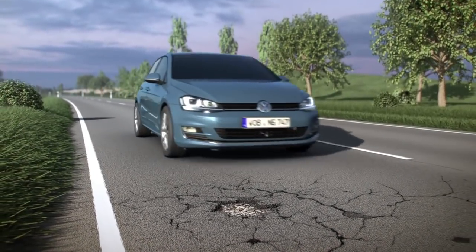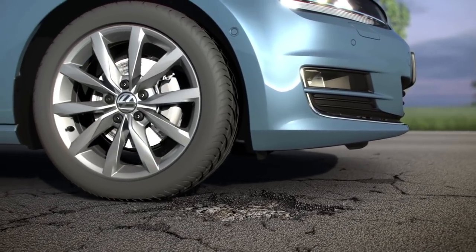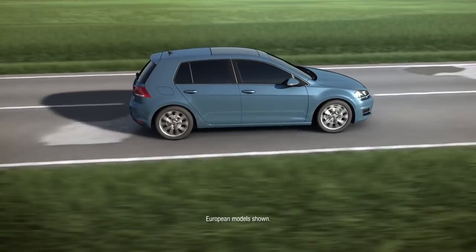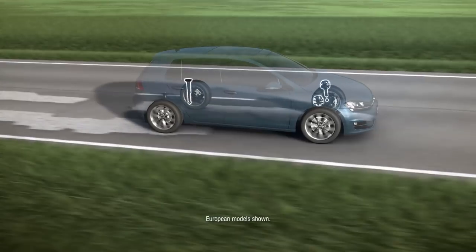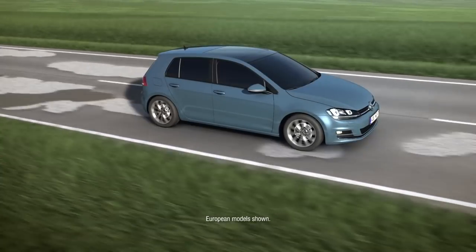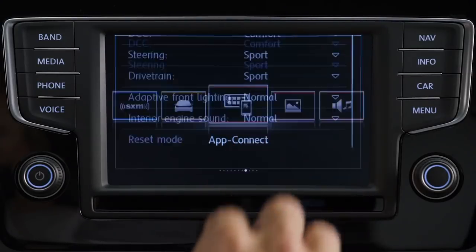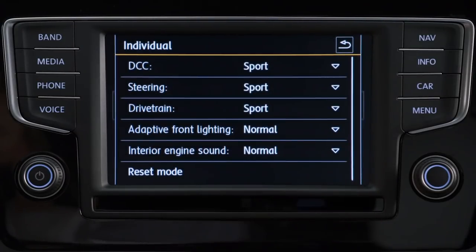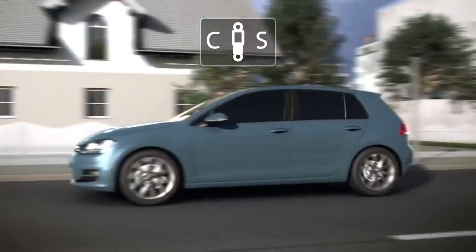Available Volkswagen Dynamic Chassis Control allows you to customize your driving experience. Available on select vehicles, the DCC system modifies the suspension of each wheel of your vehicle to match road conditions in real time. Within the vehicle's driver mode select menu, you can choose between three selectable driving modes to help ensure your Volkswagen drives just the way you like it.